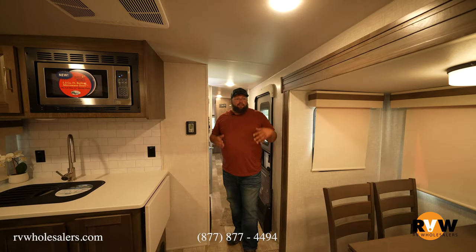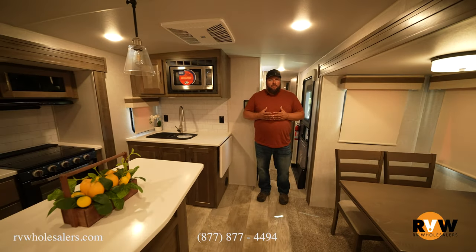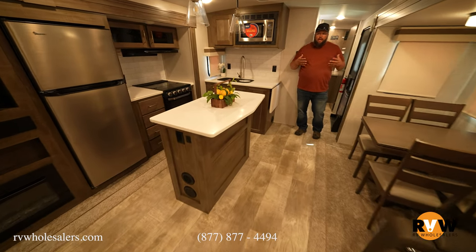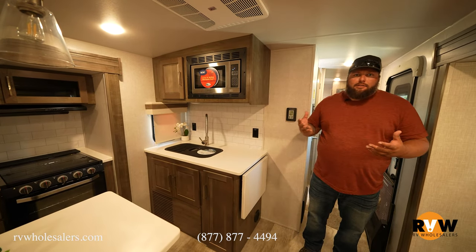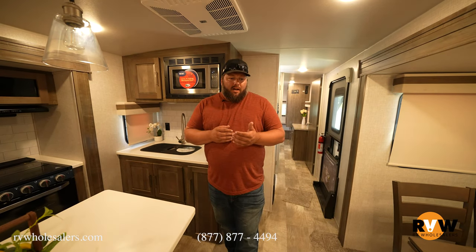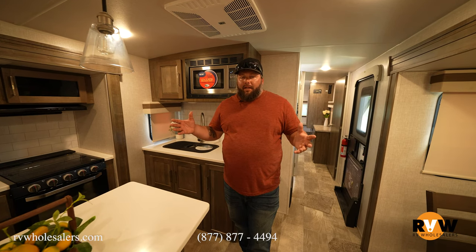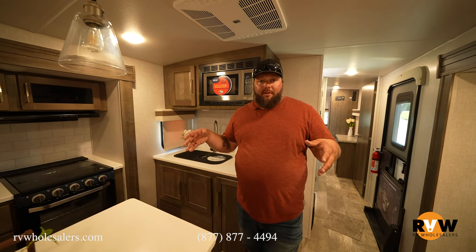Coming into the living area of the 2906 BS, you're going to notice it's a very wide-open rear living layout. A lot of people ask how something like this suits for full-time living or extended stay, and something like this is always a winner in my book — it's a Rockwood, it's a large rear living layout, and it has all the features you're ever really going to need, whether it's just you and a spouse or you and your dog for an extended stay.